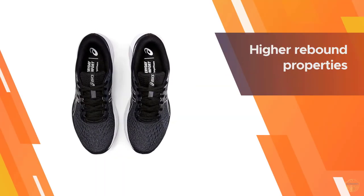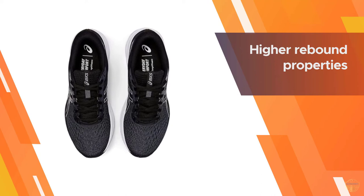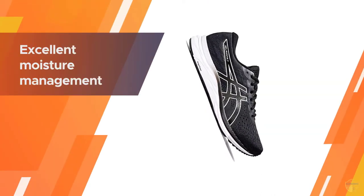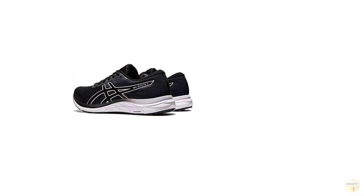Its fully engineered mesh upper delivers excellent airflow to help feet stay cool and dry. Available in a range of neutral or fun colors and multiple widths, they're stylish and also work well as a casual all-day wear shoe for leisure activities.